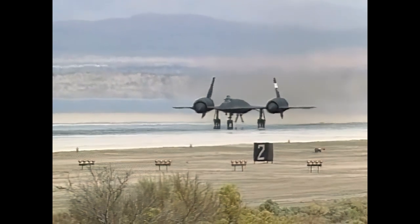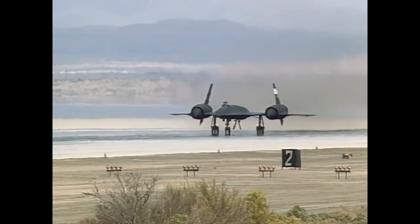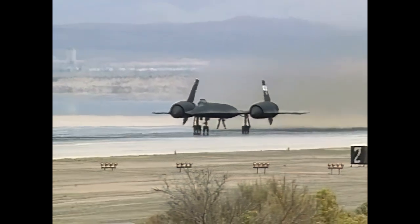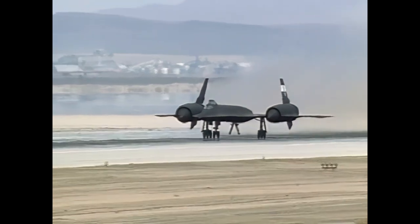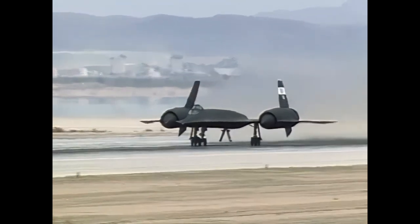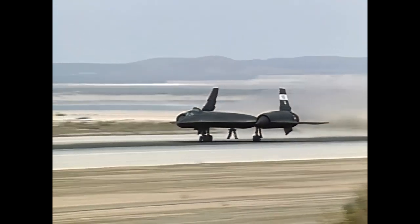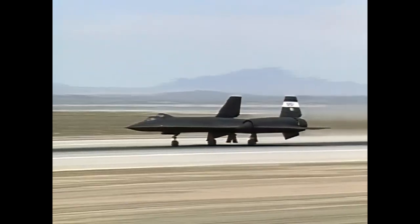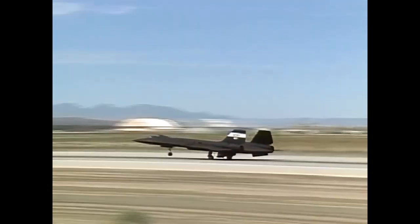The Blackbird's technological challenges led to a multitude of groundbreaking advancements. From its specialized fuel, JP-7, designed to withstand high temperatures, to its unique chine designed to minimize radar detection, every aspect of the Blackbird pushed the limits of what was believed possible. The SR-71's signature black paint was not just for aesthetics — it helped dissipate heat and reduce radar detection, earning the aircraft its Blackbird moniker.